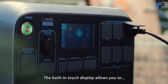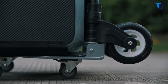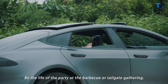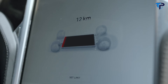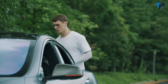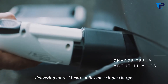The built-in touch display allows you to fine tune your power requirement. Perfect for camping, travel, or anywhere the power is required. Be the life of the party at the barbecue or tailgate gathering. The AC200 works as an emergency backup for electric vehicles delivering up to 11 extra miles on a single charge.